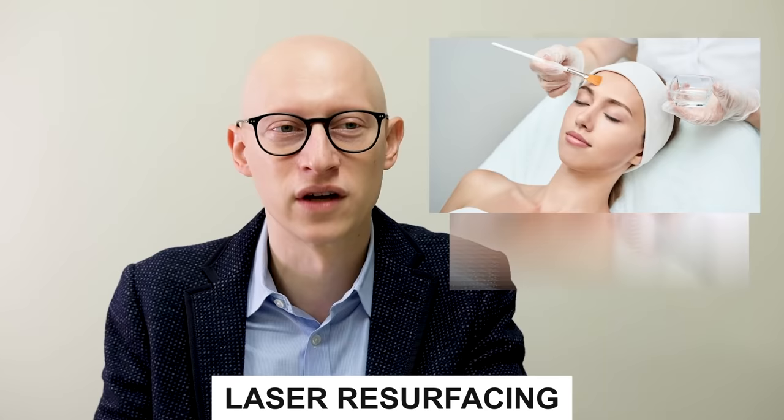The technical name for a facelift is a ritidectomy. What it purely means is that you're getting rid of ritids, which are wrinkles. But that also is not entirely accurate because a modern day facelift repositions tissues — it's not meant to smooth out the skin. As a byproduct it often does help the skin surface, but additional procedures like laser resurfacing or chemical peel are needed to really get rid of wrinkles.